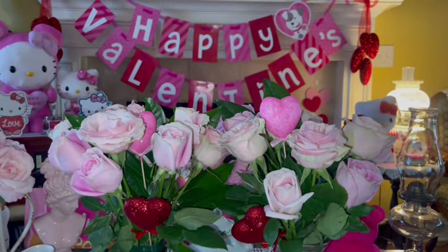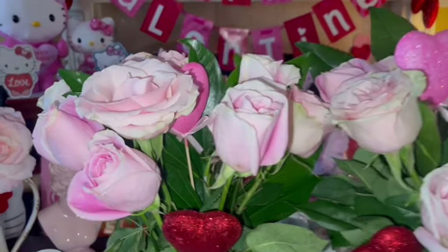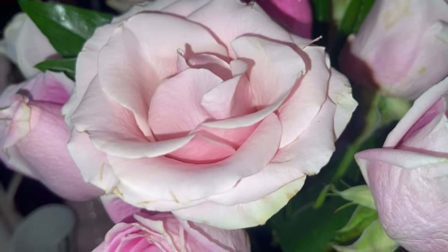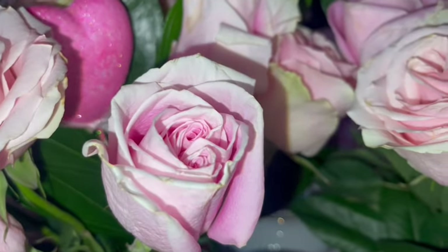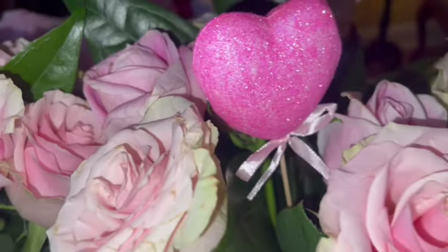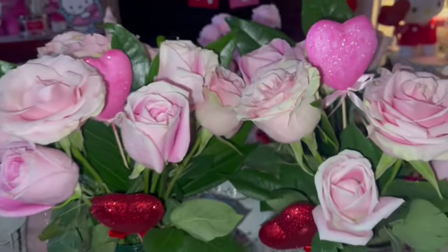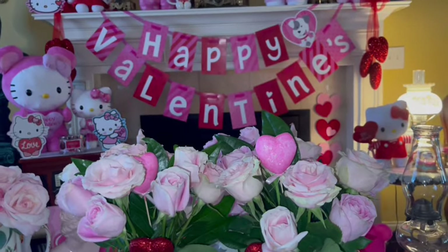Okay, these are the cotton candy pink roses that my honey surprised me with on Valentine's Day morning. I woke up to these beauties — they are the perfect shade of cotton candy pink, they are so beautiful, I absolutely love them. He got me two dozen; they're just absolutely gorgeous.